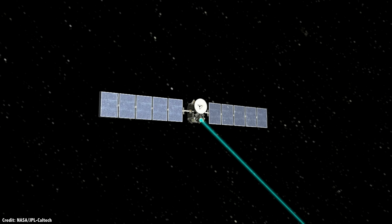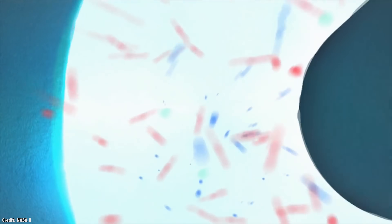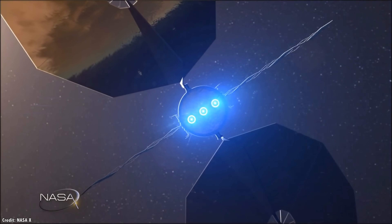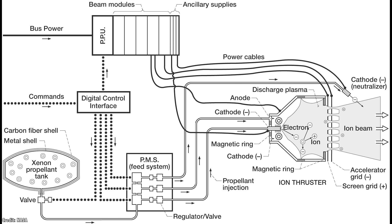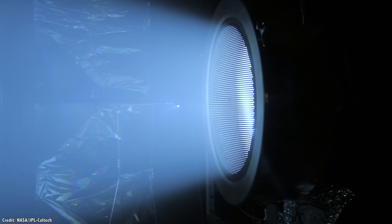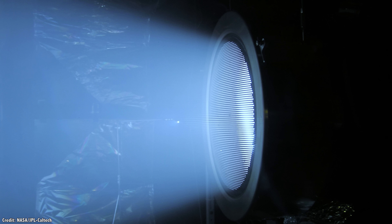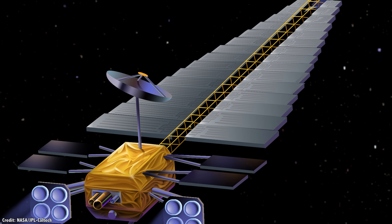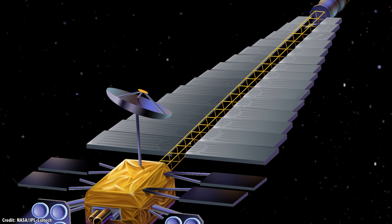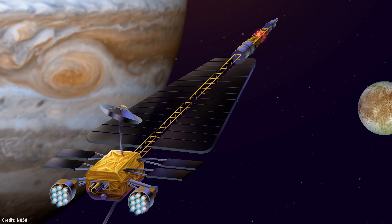Ion thrusters themselves are getting more powerful. One way to boost output is to dramatically increase the amount of electricity used to accelerate the ions. Instead of solar panels, NASA considered creating an ion engine powered by a nuclear reactor. About 15 years ago, NASA considered a mission known as the Jupiter Icy Moons Orbiter, powered by the Nuclear Electric Xenon Ion System — or NEXIS engine. The spacecraft would be capable of exploring each of Jupiter's large icy moons in sequence: Ganymede, Callisto, and Europa. It would have been launched in three separate pieces, assembled in Earth orbit, and launched off to Jupiter.